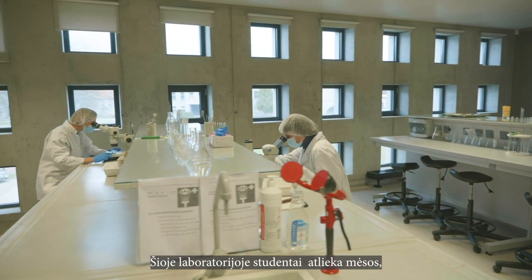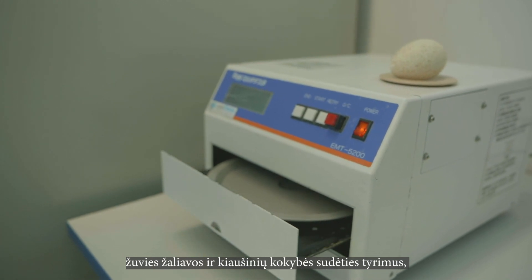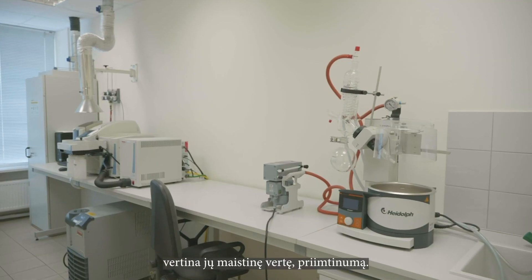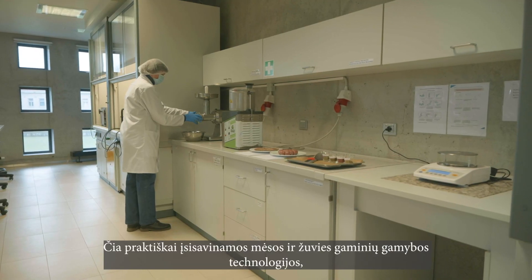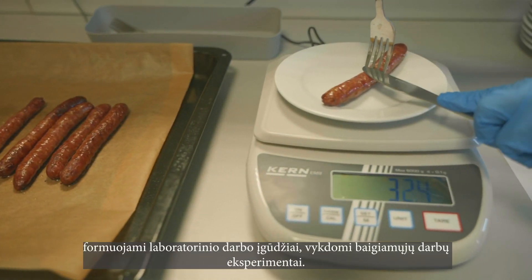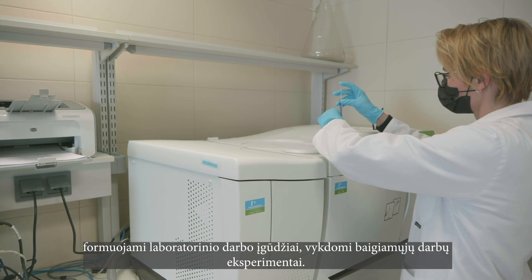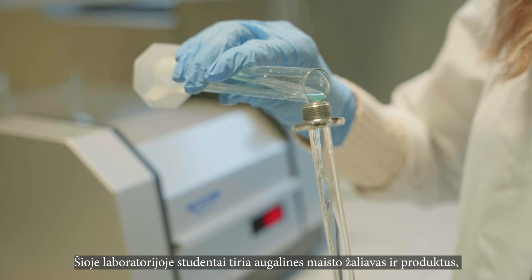In this laboratory, students carry out research on the quality and composition of meat, fish raw materials, and eggs, develop and produce meat and fish products, and evaluate their nutritional value and acceptability. Here, they master the technologies for the production of meat and fish products, form the skills of laboratory work, and perform the experiments necessary for the preparation of the final thesis.